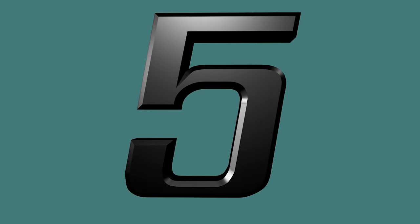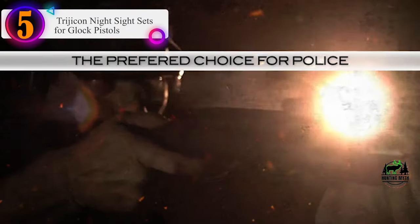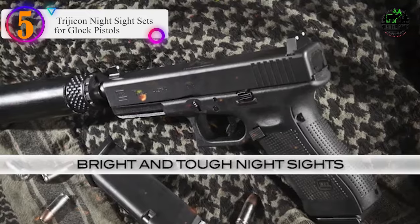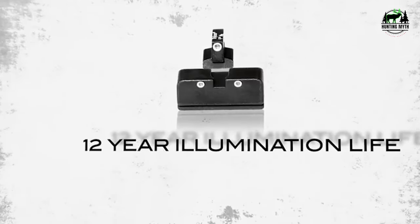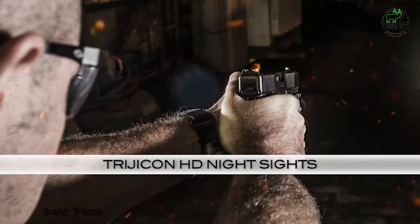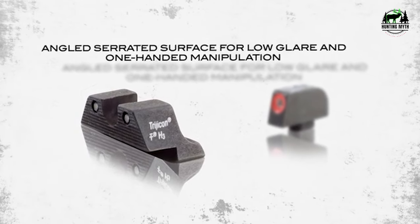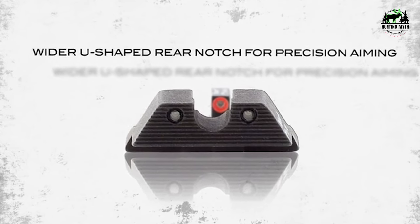Number 5 in our list: the Trijicon Night Sight Sets for Glock Pistols. Coming to the end of my review of the best night sight for Glock 19, I'll finish with a superb option. Trijicon claims that its HD night sights can increase night shooting accuracy by up to 5 times over stock sights. With increased visibility during both day and night shooting, this doesn't sound like too much of an exaggeration. These are military-grade sights used extensively by elite military soldiers across the globe.